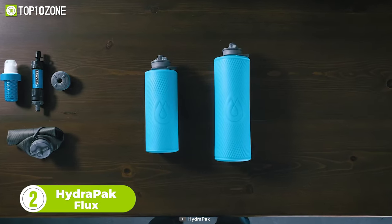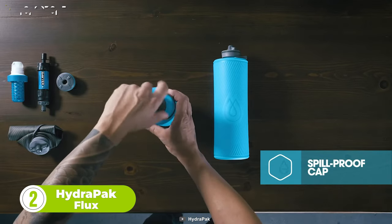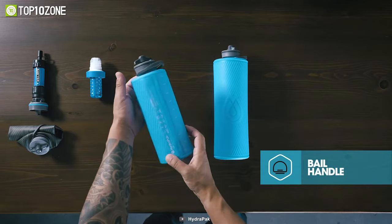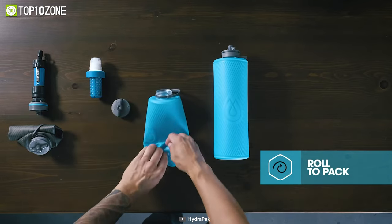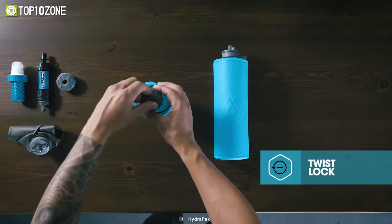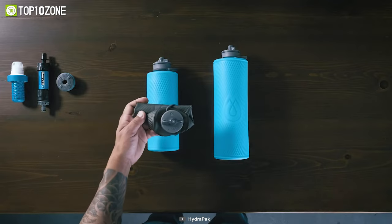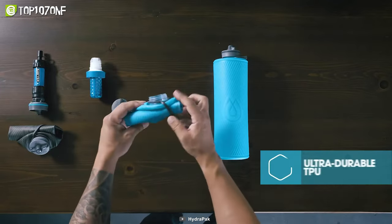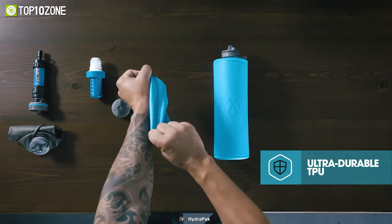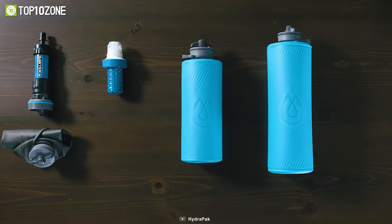Designed like a hard bottle, the HydraPak Flux compresses like a soft flask. It has a spill-proof twist cap for grab-and-go hydration along with a bail handle to keep it secure in your hand or on your pack. This water bottle slips easily in bottle sleeves and rolls up when empty to save space in your backpack. The twist-to-drink nozzle is spill-proof and features a self-sealing valve that's compatible with most threaded water filters. It's made of dual-layer, abrasion-resistant TPU and RF-welded seams for superior durability and elasticity. At only 77 grams, it packs down small, making it an absolute essential.